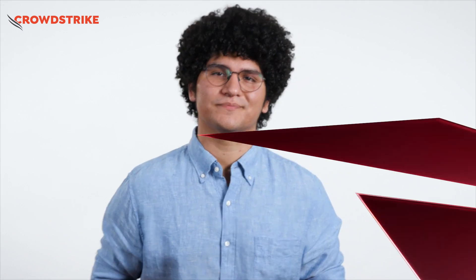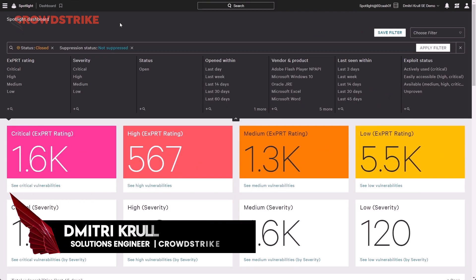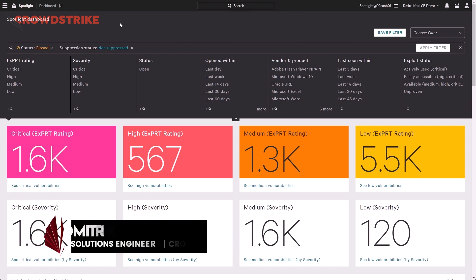Thanks, Mark. Hey, everyone. My name is Dimitri Kral, and I'm a Solutions Engineer here at CrowdStrike. Let's walk through how CrowdStrike enables you to proactively monitor and take action on vulnerabilities across your environment.